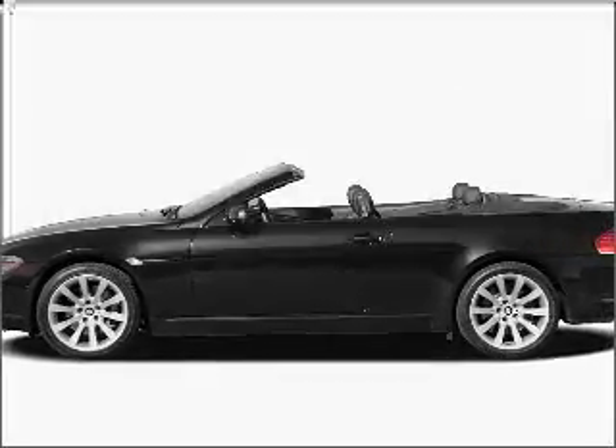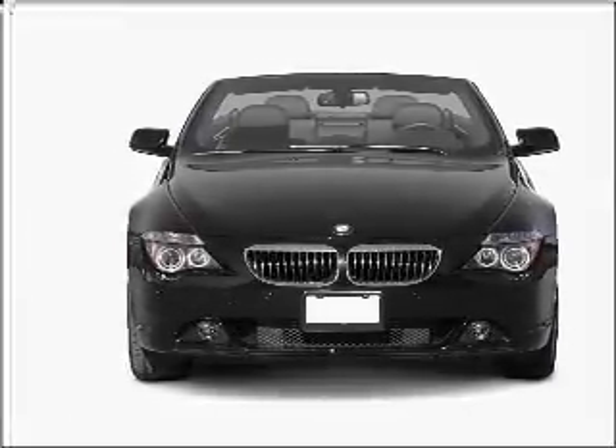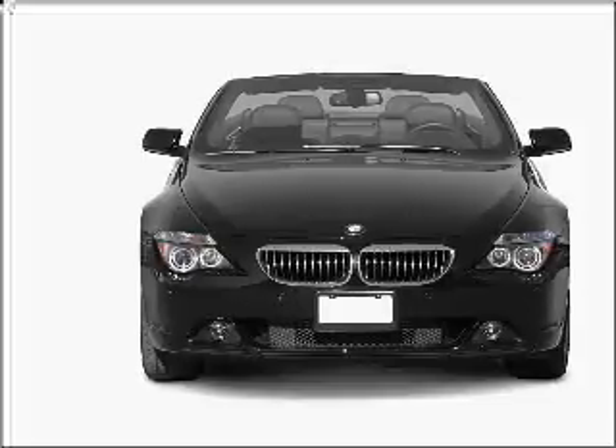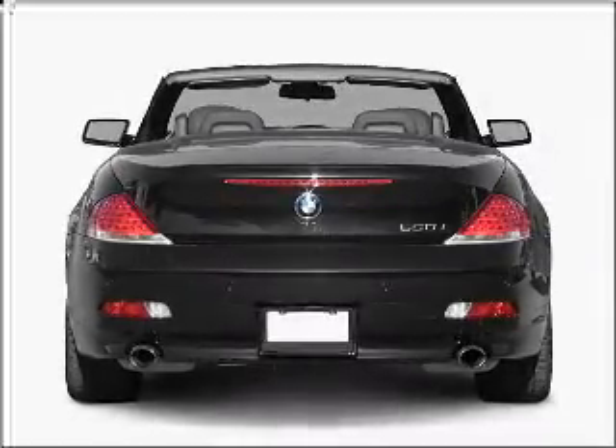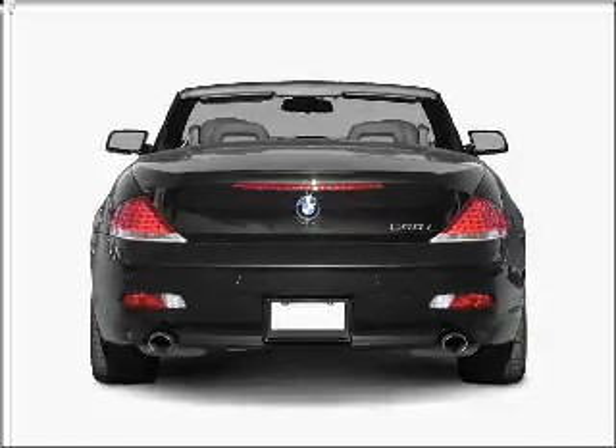Presenting the 2006 BMW 6 Series. If you're looking for an automobile with great attributes, look no further. With a powerful 8-cylinder engine connected to a smooth shifting transmission. Navigation included to help you get to your destination with ease. Premium wheels give a more luxurious look.